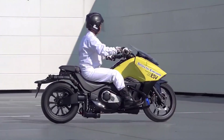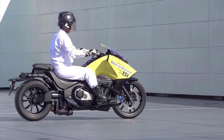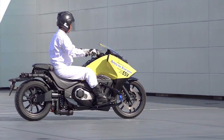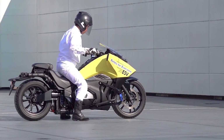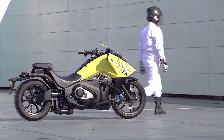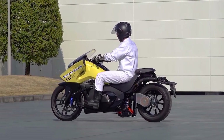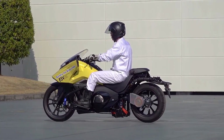This is just a concept motorcycle and not yet available for purchase. Honda has been showcasing this technology at motorcycle shows and events to give a glimpse into the future of motorcycle technology. The goal is to make riding more comfortable, safer, and more stable for riders.